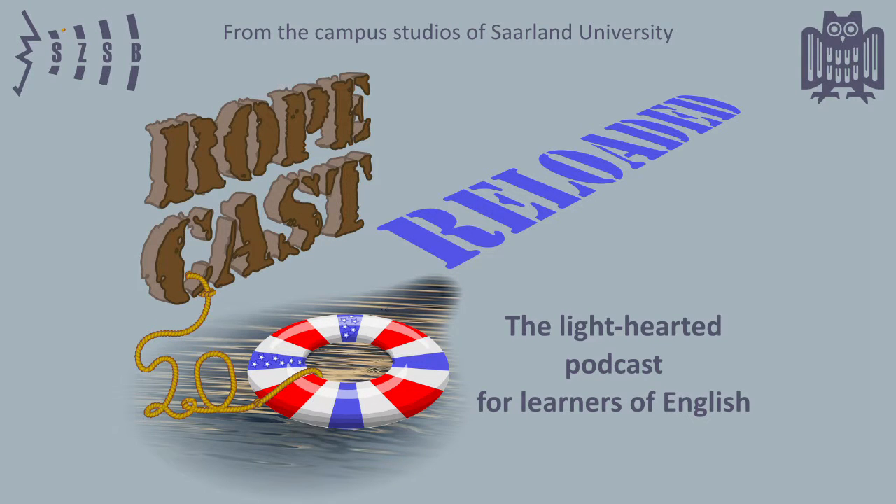From the campus studios of Saarland University, this is Ropecast, a light-hearted podcast for learners of English, with Roger Charlton and Peter Tischer.